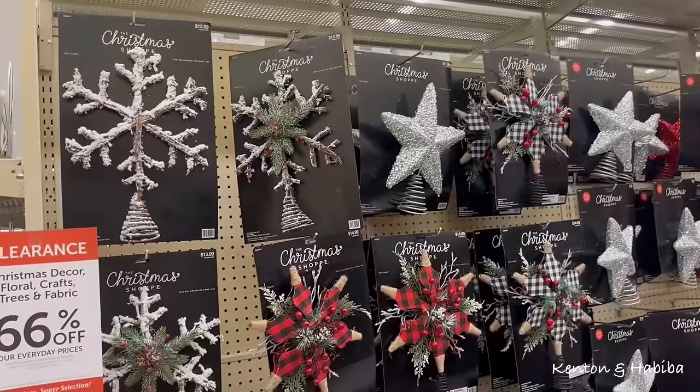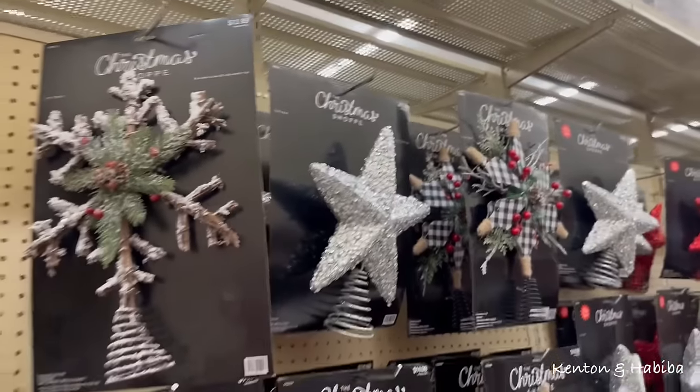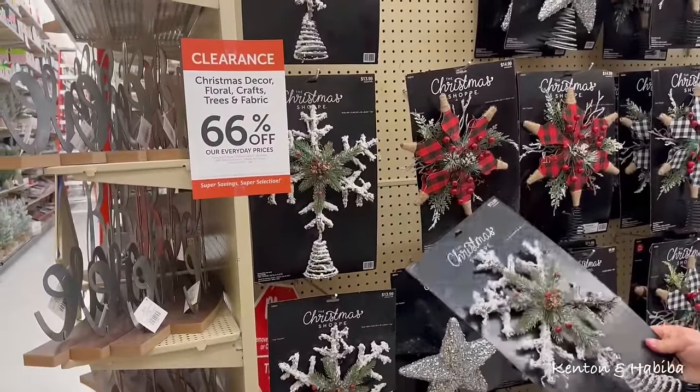None of my trees have tree toppers. I think I kind of like this one — for the tree when you first come in, in the foyer. It's currently $13.99, $14.